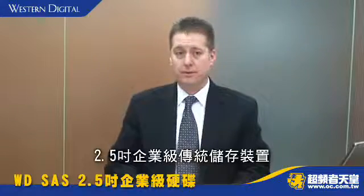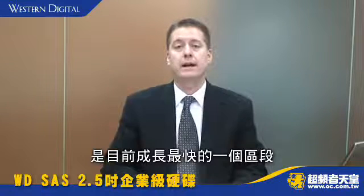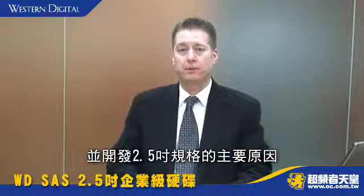The fastest growing segment of the traditional enterprise market today is the 2.5 inch form factor. This is why WD has focused the WD-S25 product and created it as a 2.5 inch hard drive.